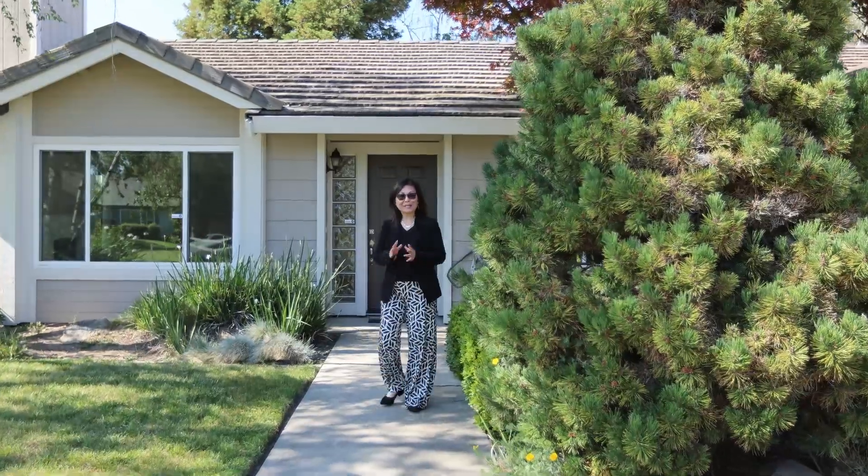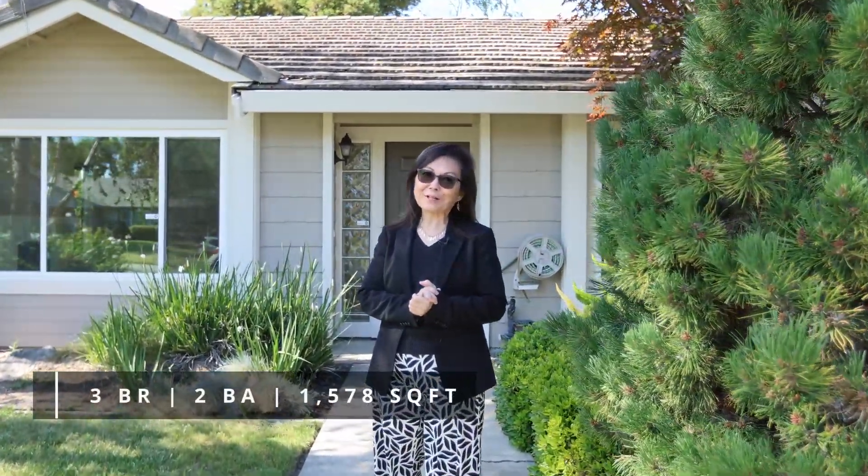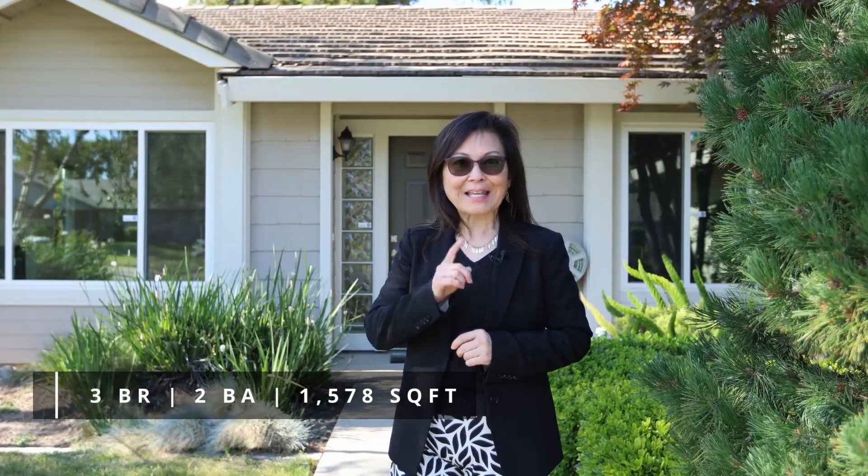Hi, my name is Luanne Shikasha with EXP Realty, and I'd like to welcome you to my latest listing here at 124 Blue Water Circle in the highly desirable Greenhaven pocket area of Sacramento, California. Let's go take a look around.